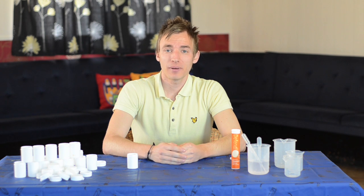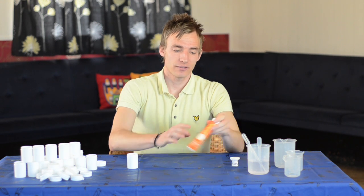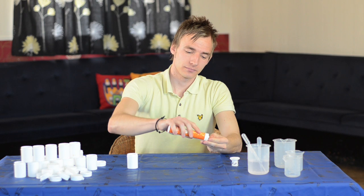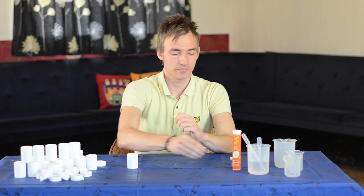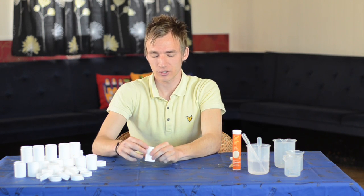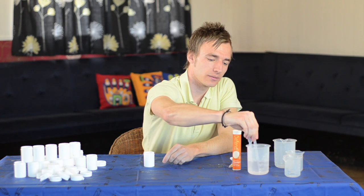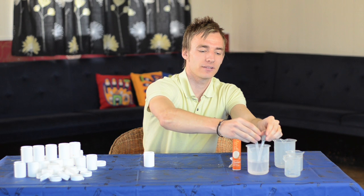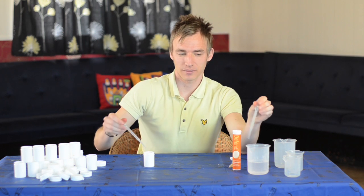I will now take you on a step-by-step guide on how to conduct the experiment. First of all, take half a vitamin C tablet and place it in the film canister, ensuring it is flat at the bottom. Next, encourage your child to take two pipettes full of water and add it into the film canister.